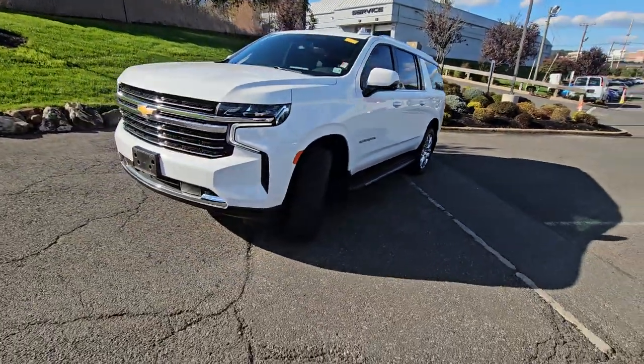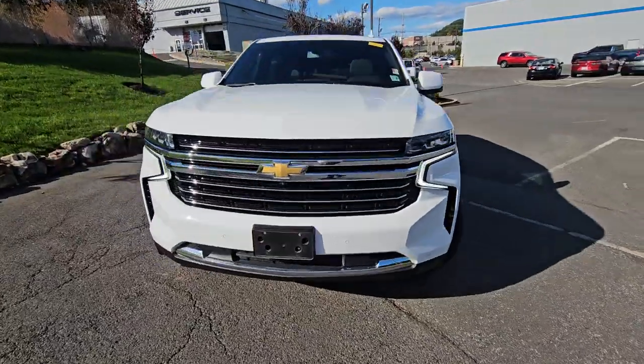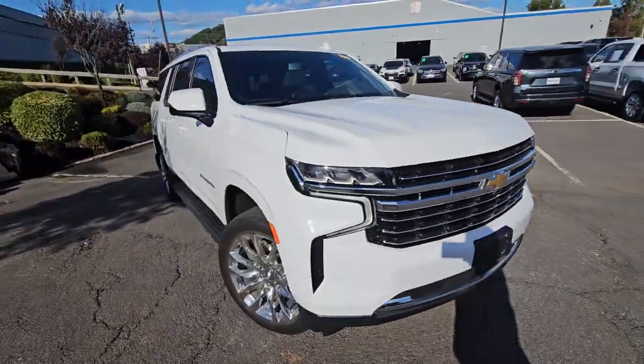Hi Courtney, Saeed here again at Bridgewater Chevrolet. Just want to help you get a closer look at the Suburban we spoke about on the phone.